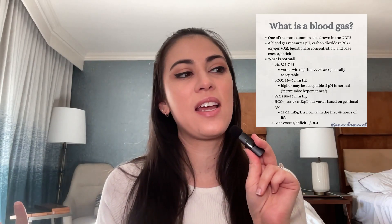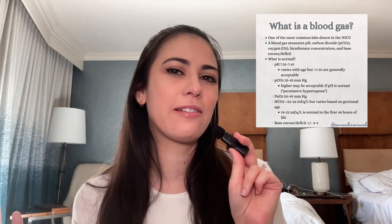What is normal? pH values are normally anywhere from 7.35 to 7.45. This can vary with age, but typically for neonates, greater than 7.3 is considered acceptable. A brand new baby in the first 24 hours typically has a slightly lower pH because the in-utero environment is a little more acidotic and hypoxic, so that transition takes some time.